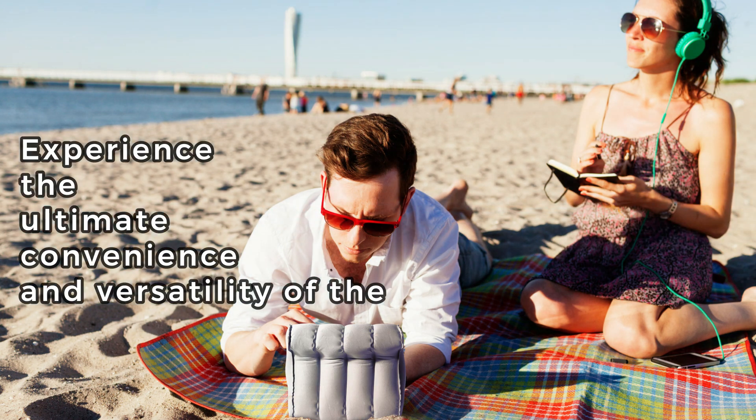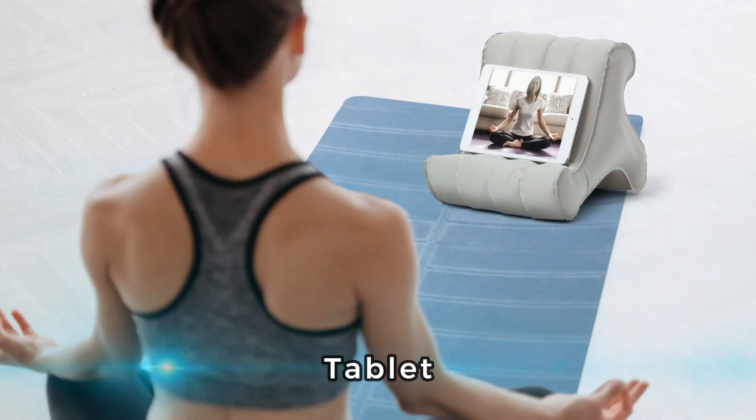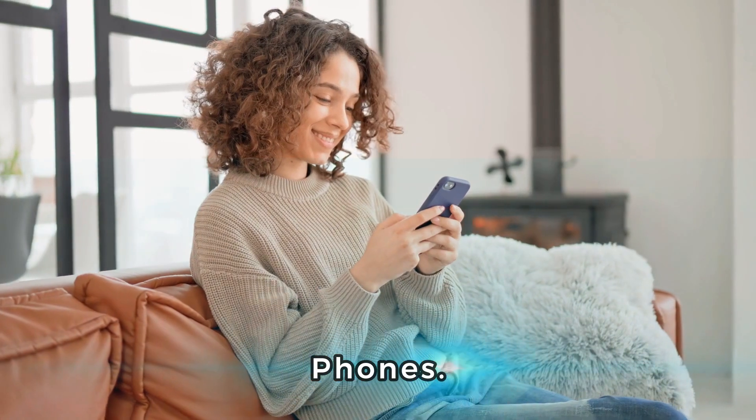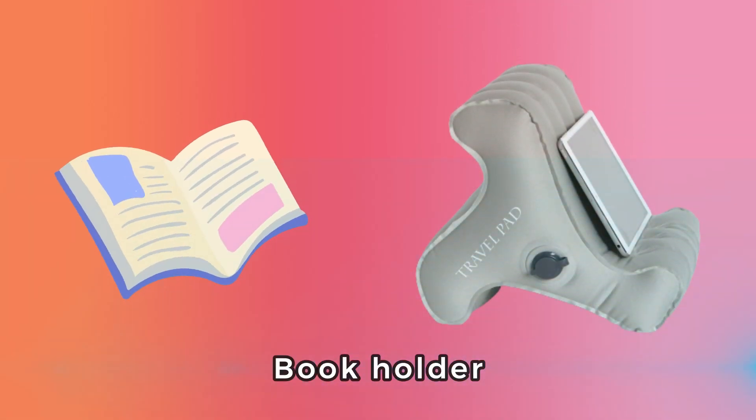Experience the ultimate convenience and versatility of the portable stand. Perfect for tablets, e-readers and phones. It's a lap stand, iPad stand and book holder all in one.